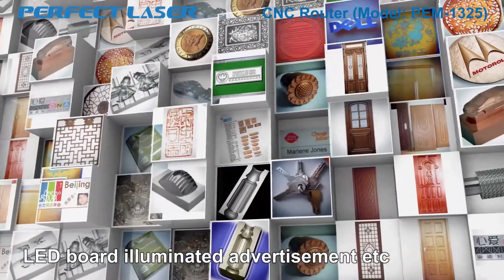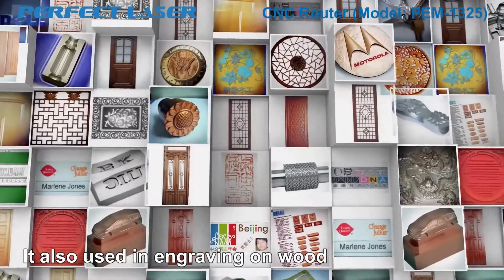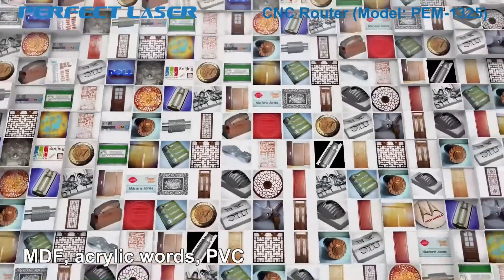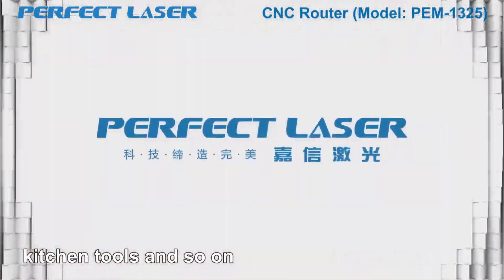It is also used in LED board illuminated advertisement, and engraving on wood, MDF, acrylic words, PVC, double color sheet, instruments, kitchen tools, and so on.